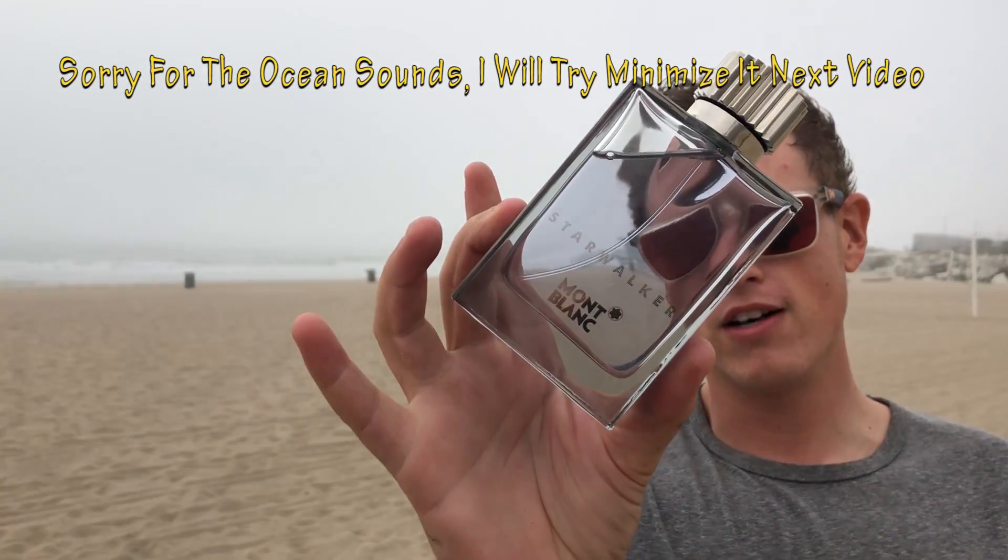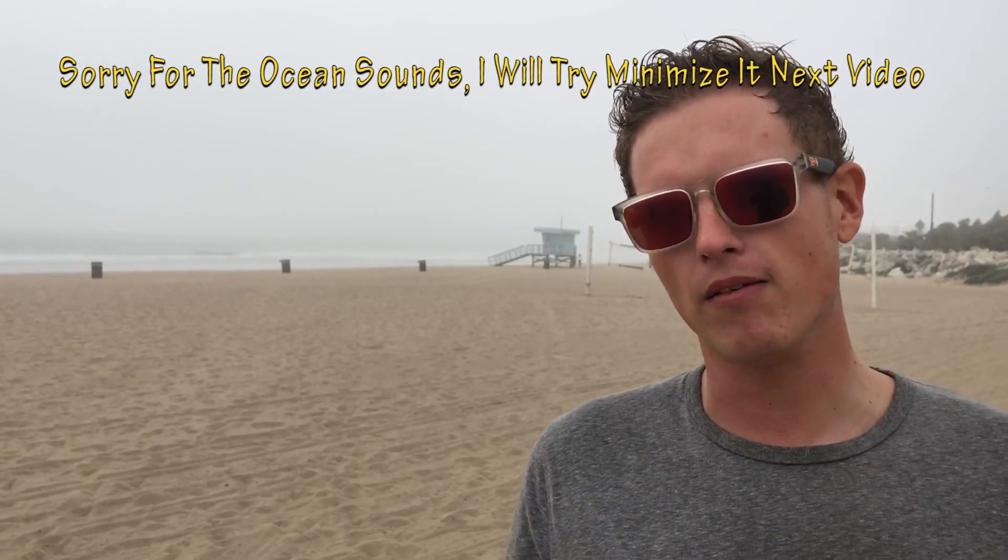Hey, what's up guys? It's Josh here. I just want to do a review today on Mont Blanc Starwalker. The main Mont Blanc fragrance that is hyped is Mont Blanc Individual. It's supposed to smell like fabric softener — highly hyped, very versatile, very solid scent for me. That's the only scent I've purchased.